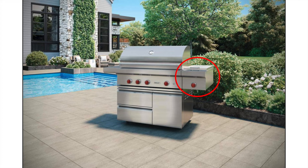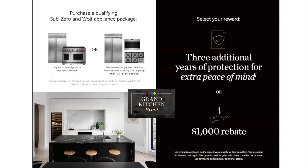The built-in grills come in 30, 36, 42, and 54 inch sizes, and the grill carts come in 30, 36, and 42 — no 54-inch cart. This is the Grand Kitchen Event, offered through the manufacturer directly. If you're renovating a kitchen and looking for deals, this is the one. If you're pairing full-size refrigeration with a range, cooktop, or rangetop and wall oven combination with this outdoor grill, you'll be grandfathered into the promotion — either three additional years of warranty protection or a $1,000 rebate.